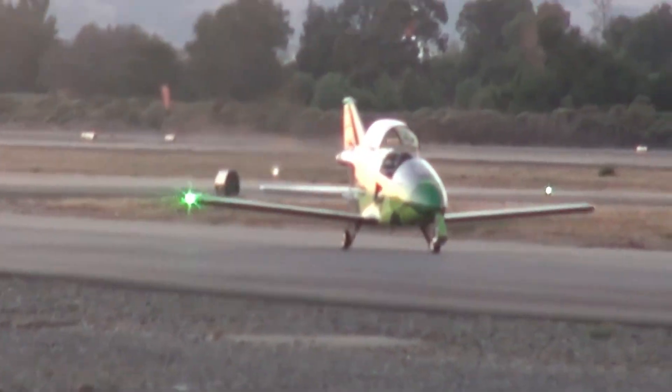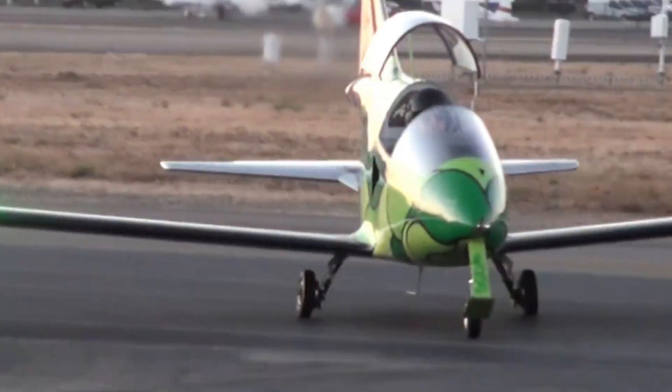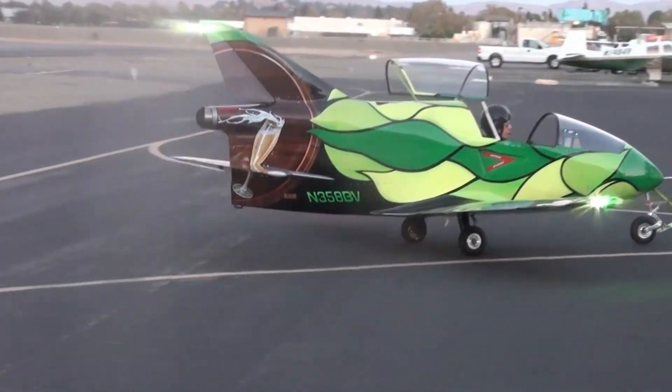Measuring about 4 meters in length, it could reach speeds of up to 480 kilometers per hour. Additionally, its lightest empty model amazed with a weight of just 162.5 kilograms.